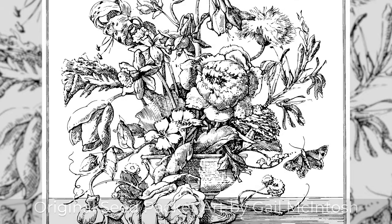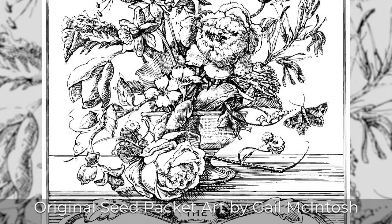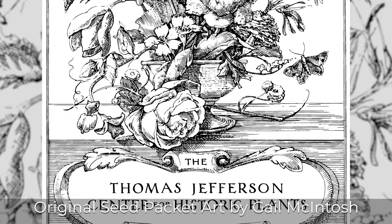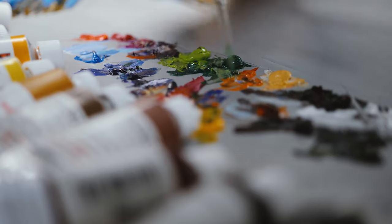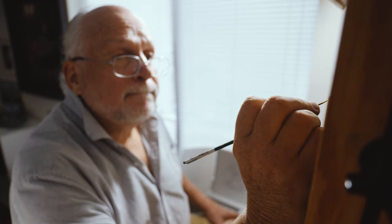Since the inception of the seed program at Monticello, we had one beautiful botanical line drawing that was the packet cover of every single seed packet. While it was beautiful, it did not show what the plant, flower, or vegetable looked like. So we decided to change the packets for the Center for Historic Plants line, and we started working with local artist Tim O'Cain.